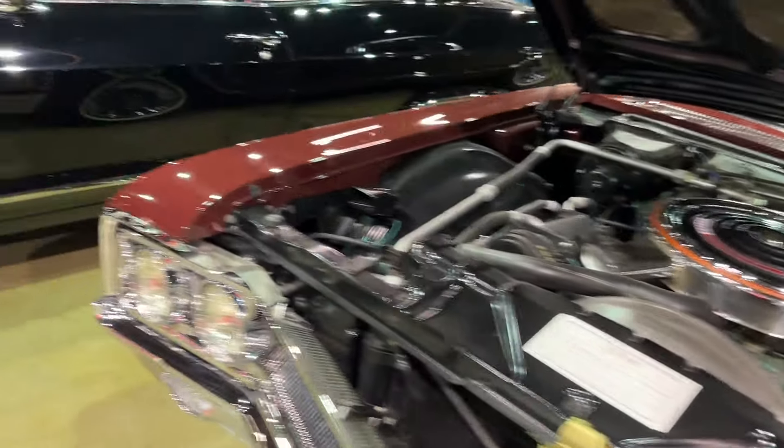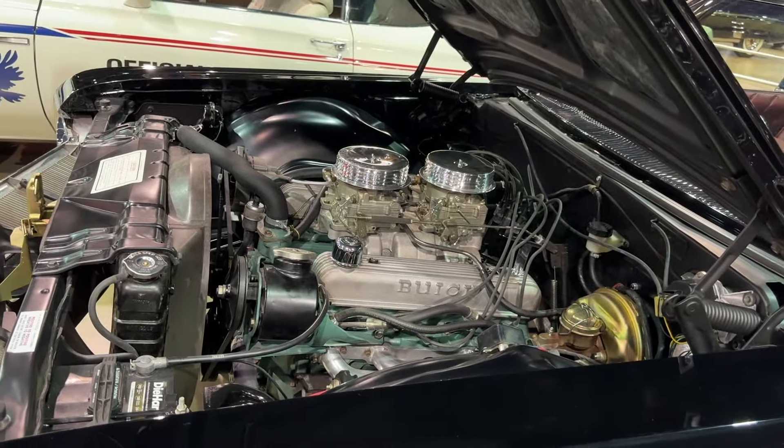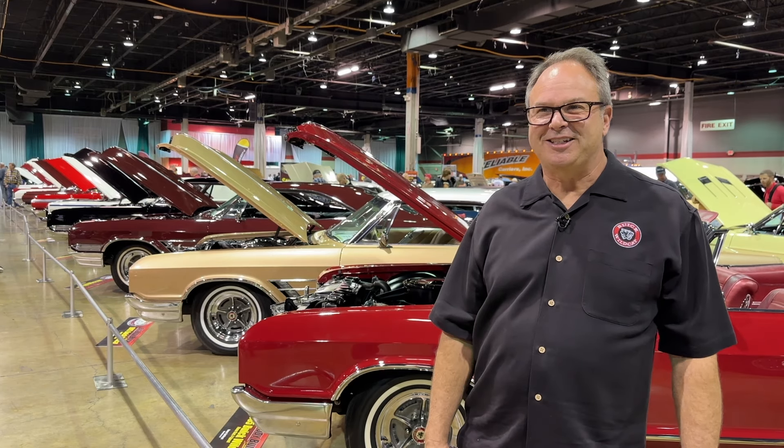I buy every car with the intent of driving it. I want to have a Wildcat driver — I can get in every day and just go to work, and I don't care if it has air conditioning or not. I just want to drive it.